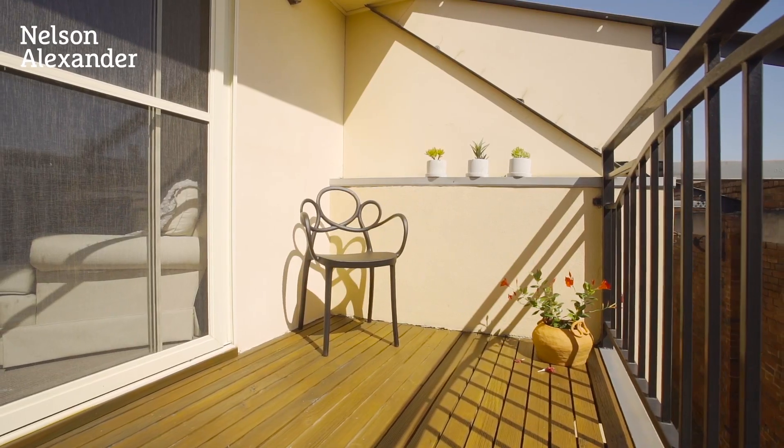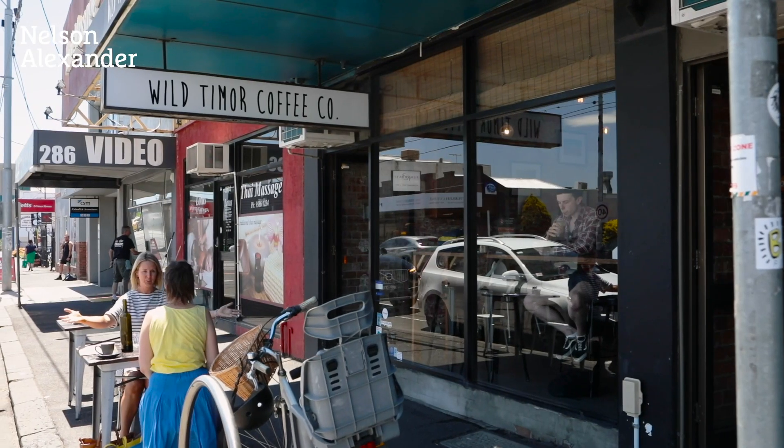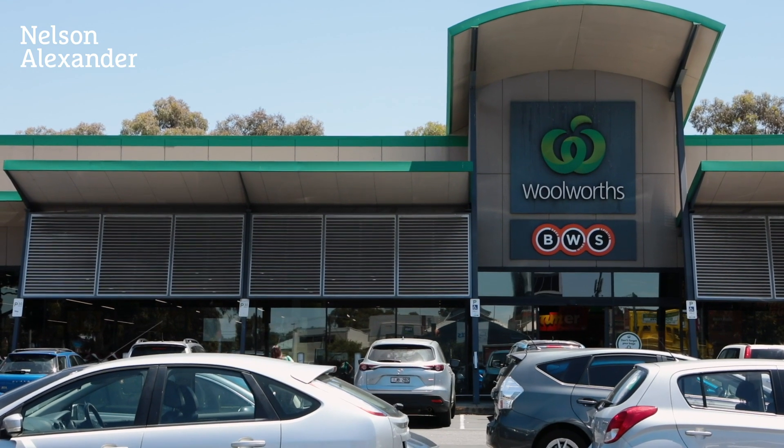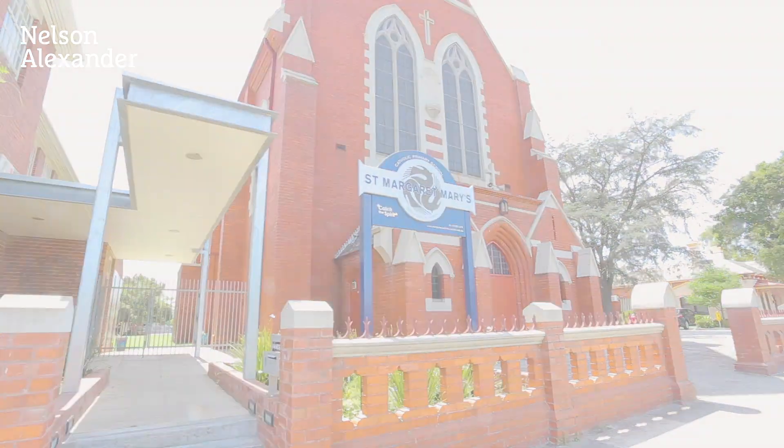A terrific inner-urban lifestyle and investment opportunity. It's walking distance to Sydney Road's endless array of cafes, bars and restaurants, as well as easy access to shops and supermarkets, local schools, choice of tram lines and Moreland station.